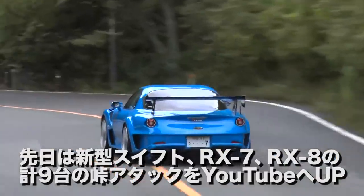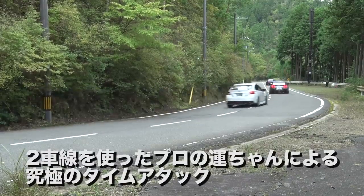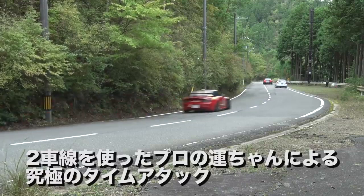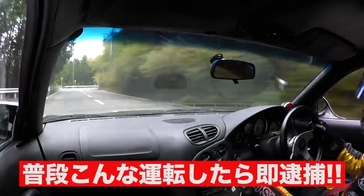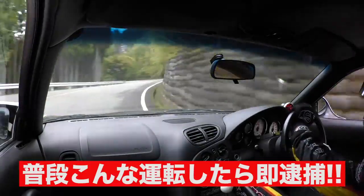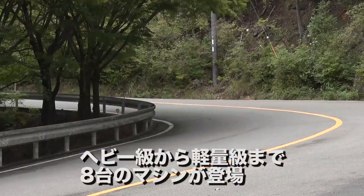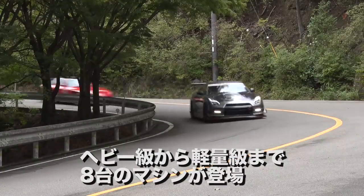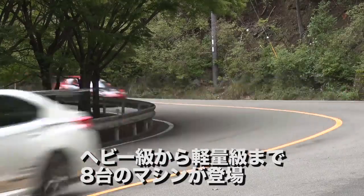Last time we uploaded to YouTube a total of 9 cars such as the new Swift, RX7, and RX8. This time, please don't do this on a public road - this is an ultimate time attack by pro drivers using 2 lanes. We have closed the road and did it with pro drivers. You will get arrested for driving like this.